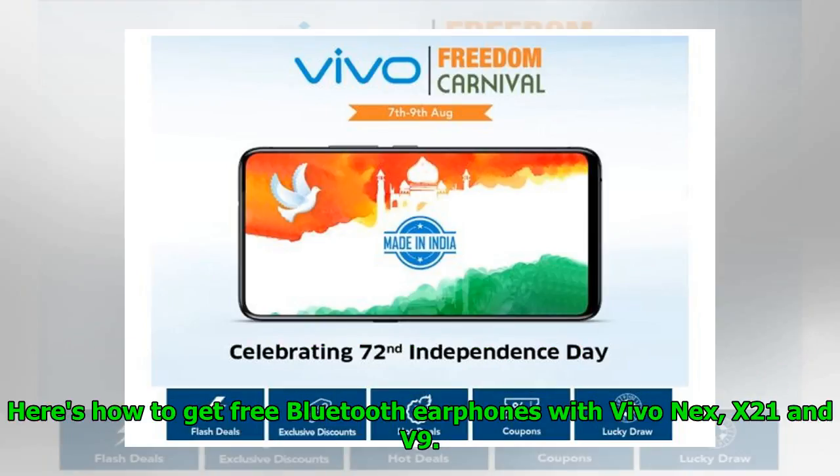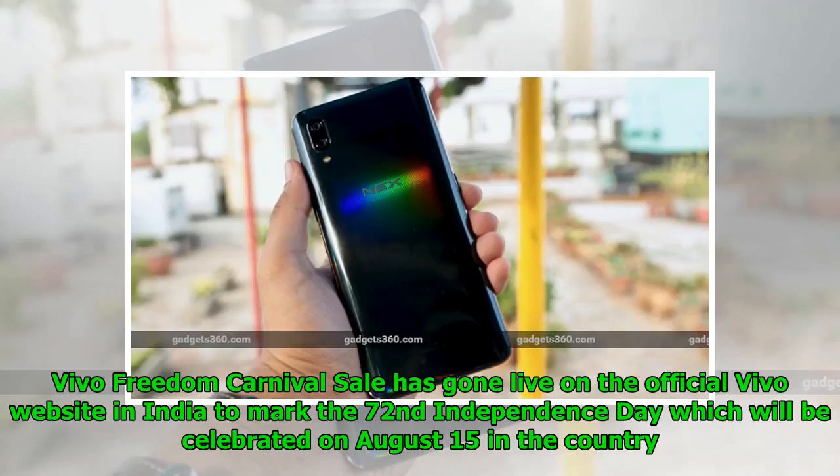Here's how to get free Bluetooth earphones with Vivo X21 and V9. The Vivo Freedom Carnival Sale has gone live on the official Vivo website in India to mark the 72nd Independence Day, which will be celebrated on August 15th in the country.